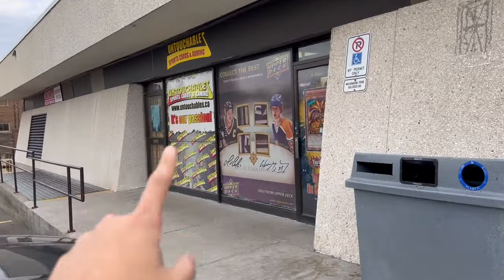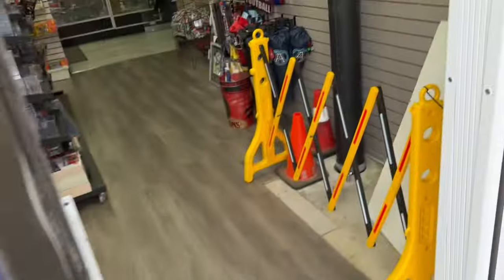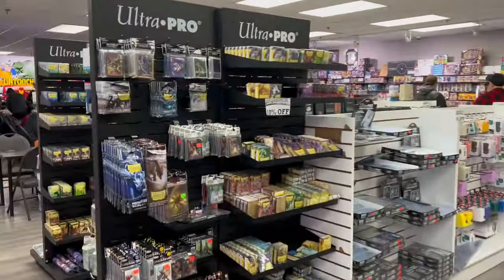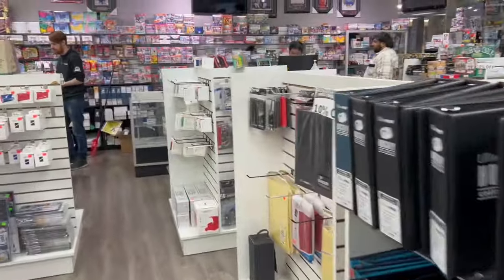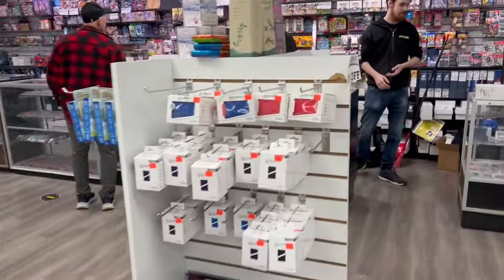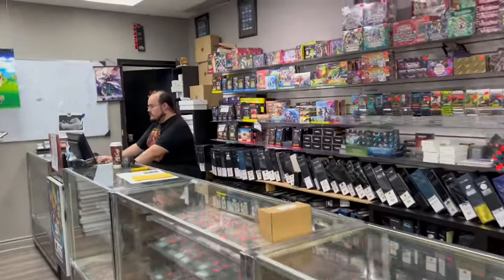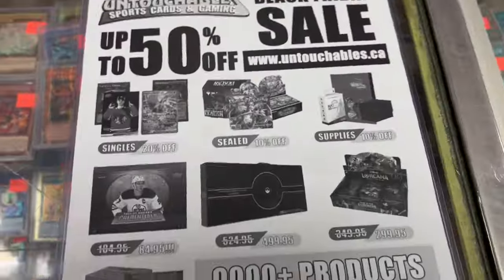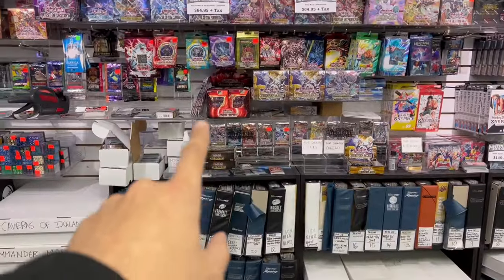The first place we're heading to is Untouchables — this is our locals, this is our spot. Let's see what they got inside. I know they got some Black Friday deals: 10% off sealed product and 10% off sleeves as well, so there's going to be a lot of stuff we're going to want here. This is kind of what it's looking like — 10% off sealed product, which is what we want.